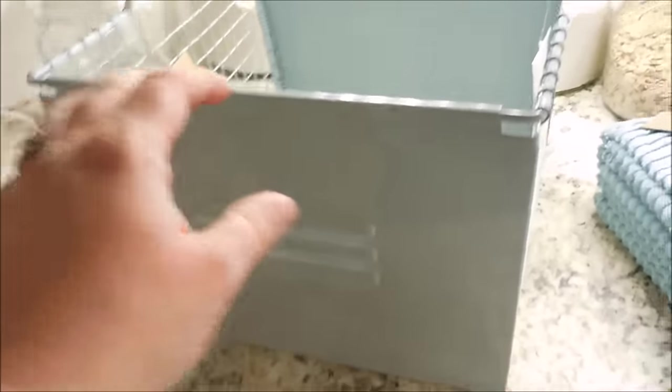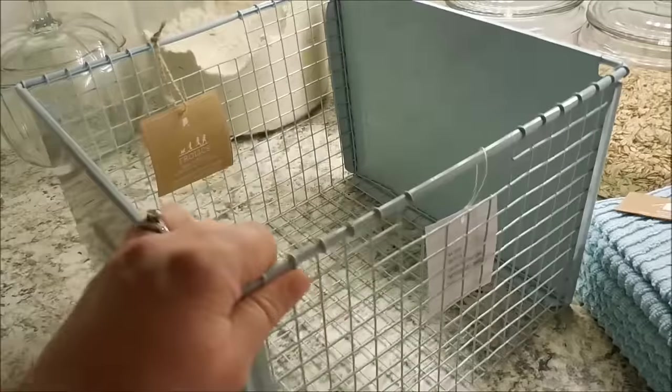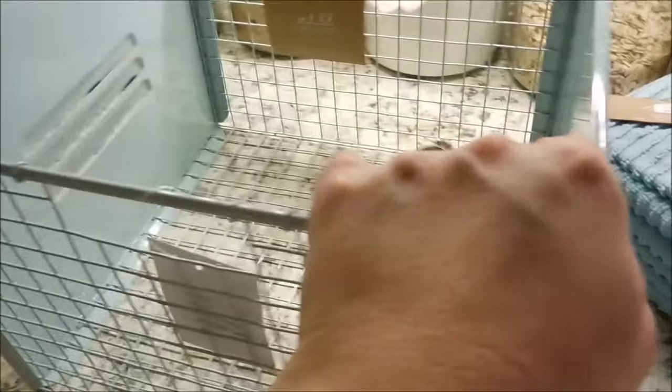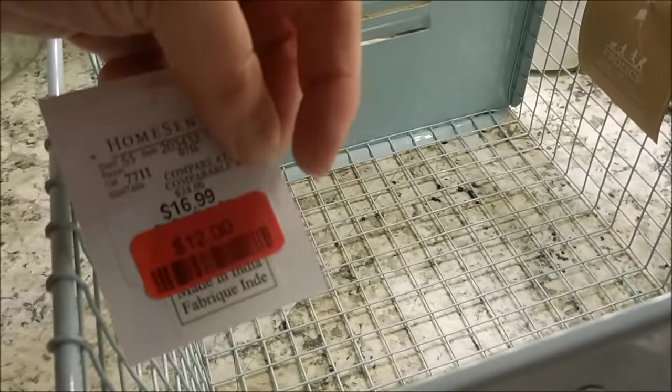Say hello to my little friend! I'm so in love with this basket. It is a metal locker-style basket and it was on clearance — originally $16.99 and I paid $12 for it.